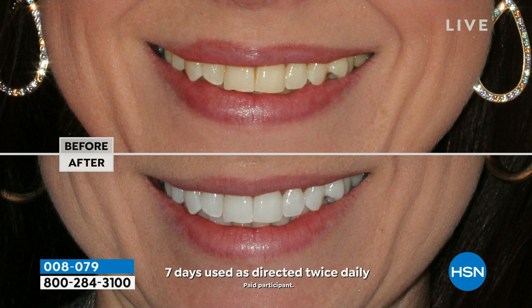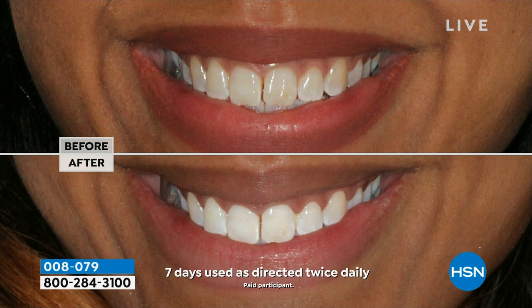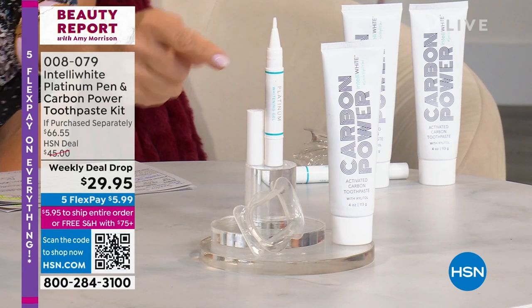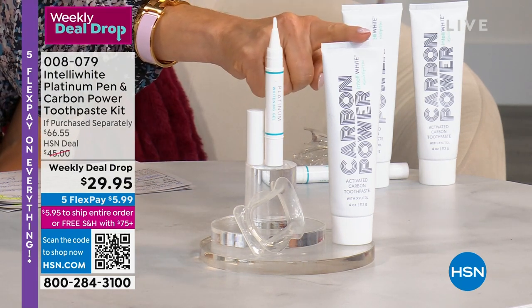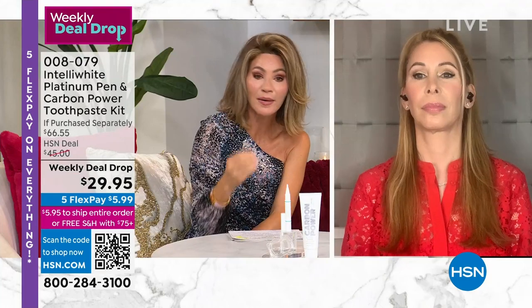Now let's talk about your smile. I was working with Dr. Jennifer Javlo earlier today, and she said, 'Amy, I will never do this again.' She's bringing to us — we've waited five years for this — 40 treatments in her double-up size pen, and she has never done this at $29.95. It's only for International Women's Day. Eight shades whiter in just eight treatments. You're also getting the mouthpiece — that's $46 — and the carbon power clean toothpaste, that's $20.